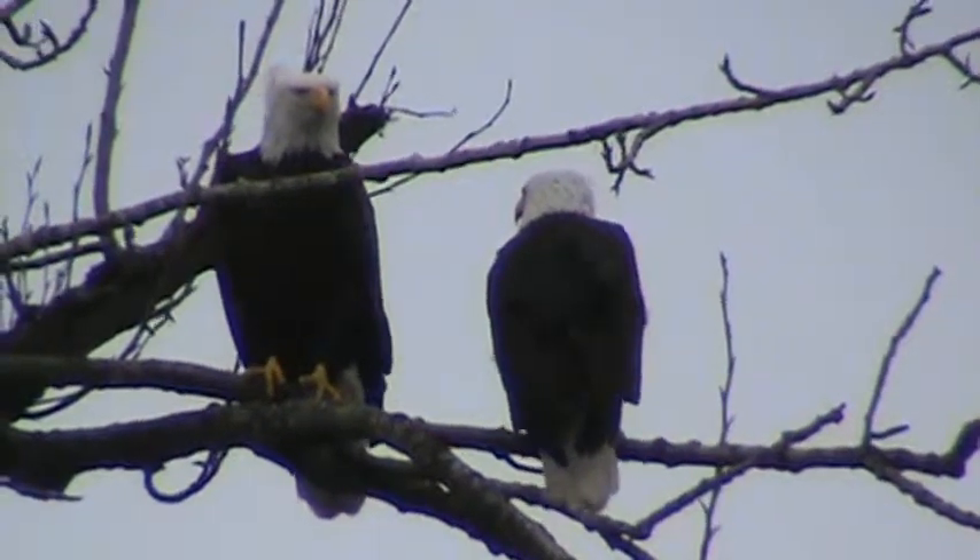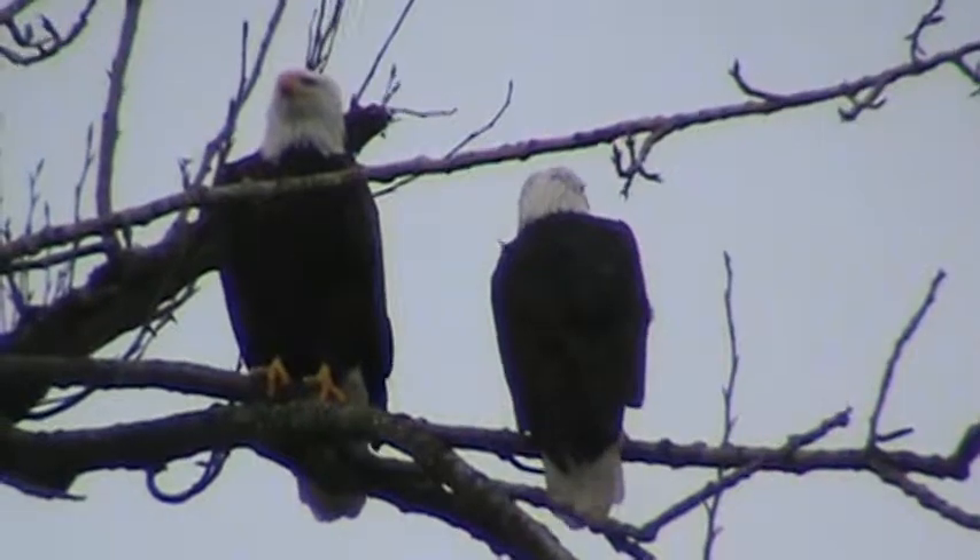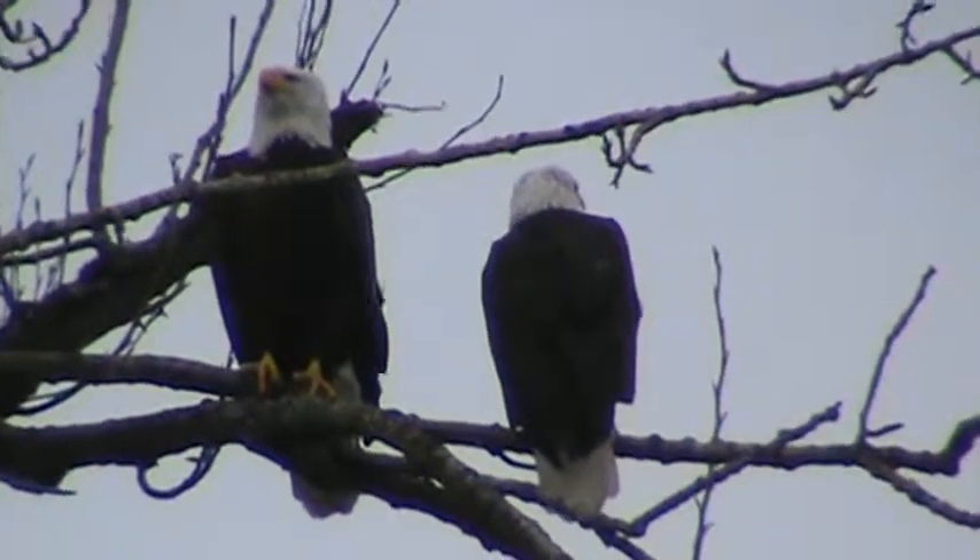He's the smaller one, she's bigger. The males in birds of prey are smaller — about one-third smaller.